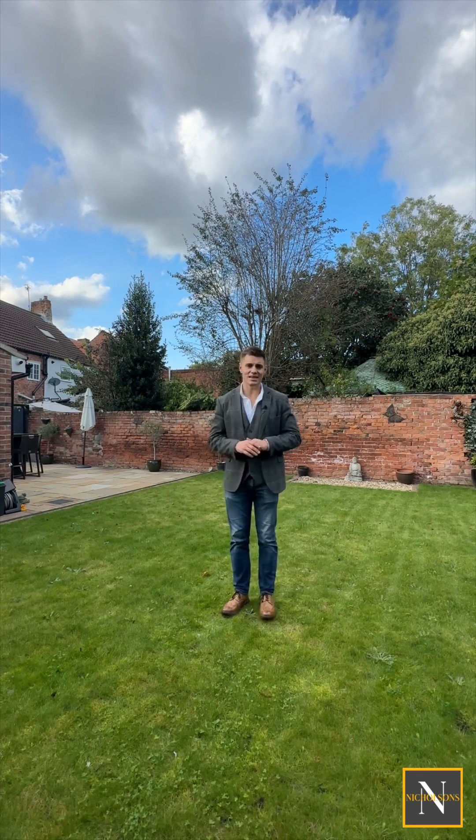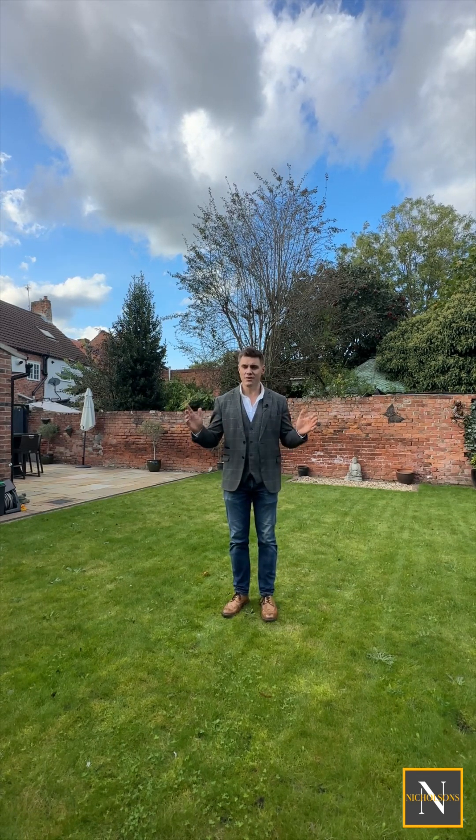This one is absolutely stunning. It's immaculately presented throughout. And if you want further information, give us a call. The number is 01777 808 777. Email hello at nicholsonsestateagents.co.uk or DM us on the socials.